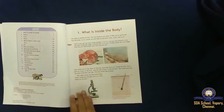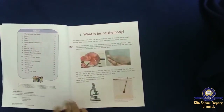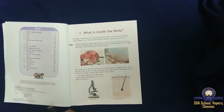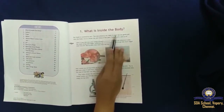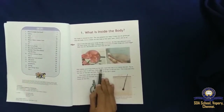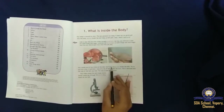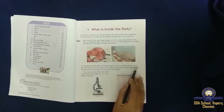Lesson 1. What is the title of the lesson? What is inside the body. Our body is covered by skin. Skin protects our body. Hair comes out of the tiny holes on the skin, and each hair has a root inside the skin.